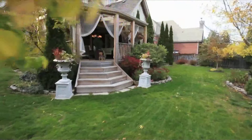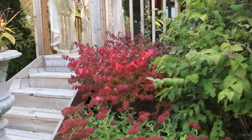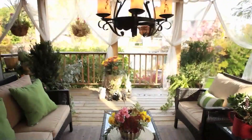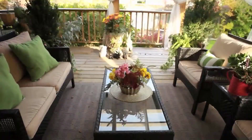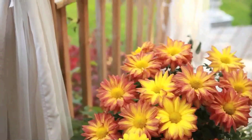The backyard is gorgeously manicured and includes an enchanting covered back deck with skylights. This is the perfect spot for entertaining in the warmer months.